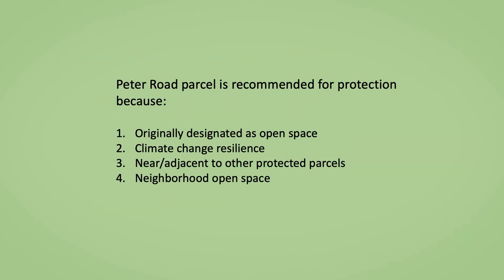The Peter Road parcel is recommended for protection for four main reasons. One, it was originally designated as open space. Two, this forested parcel has great value for climate change resiliency, acting to cool the area, thus countering the heat island effect of buildings, parking lots, and roads. It also sequesters carbon.